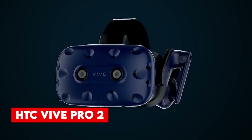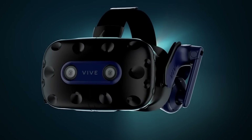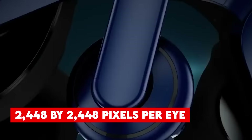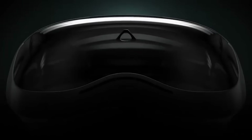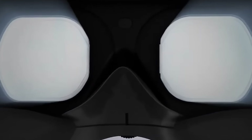Number 7, HTC Vive Pro 2. The Vive Pro 2 is a high-end VR headset that offers an unparalleled visual experience. With an impressive resolution of 2448 x 2448 pixels per eye, it delivers the sharpest picture quality available in VR. While it comes with a higher price tag, the Vive Pro 2 provides the best visuals and smooth motion tracking for both enthusiasts and professionals.